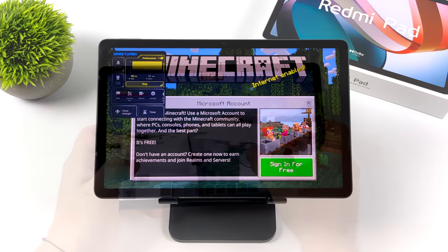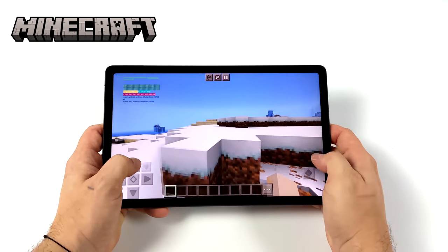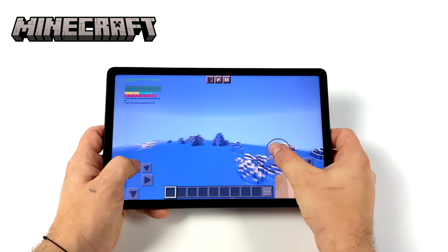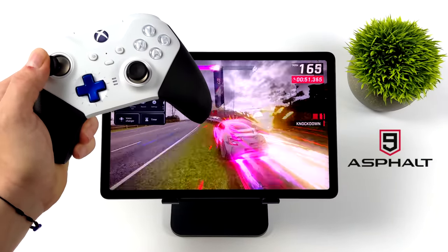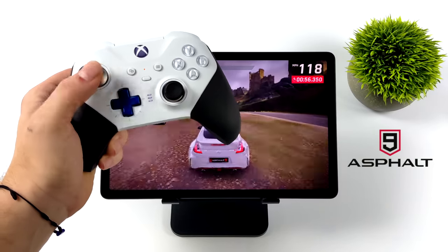Minecraft runs great on this tablet — you don't even need performance mode for a game like this, it's just very well optimized. Of course you can use a controller with these games since we've got Bluetooth 5.2 built in. Next up is Asphalt 9 with my Xbox controller connected over Bluetooth, and that's another one that performs really well on this tablet.